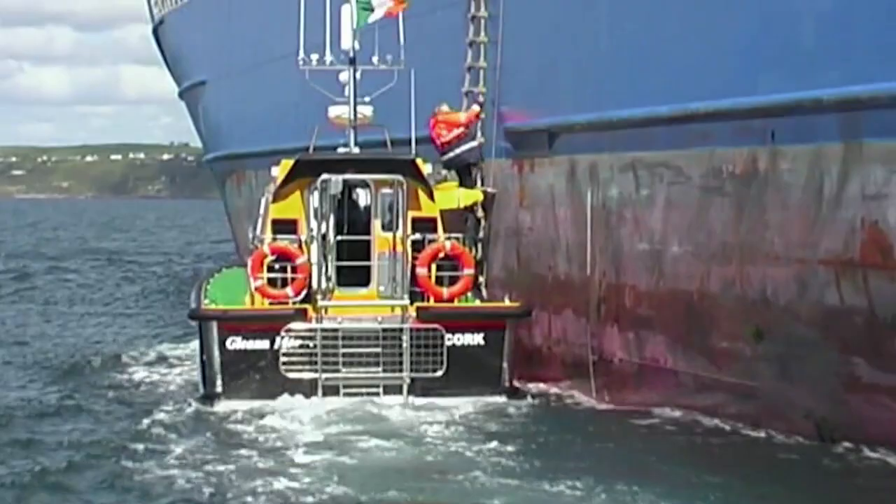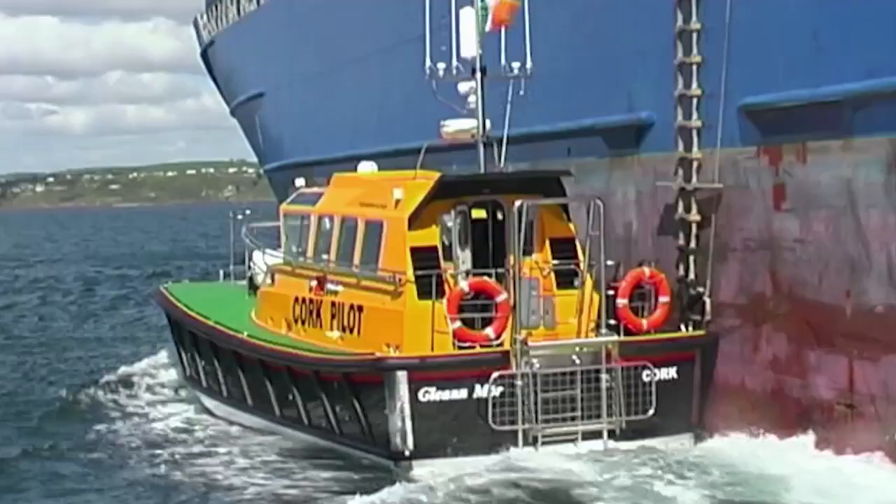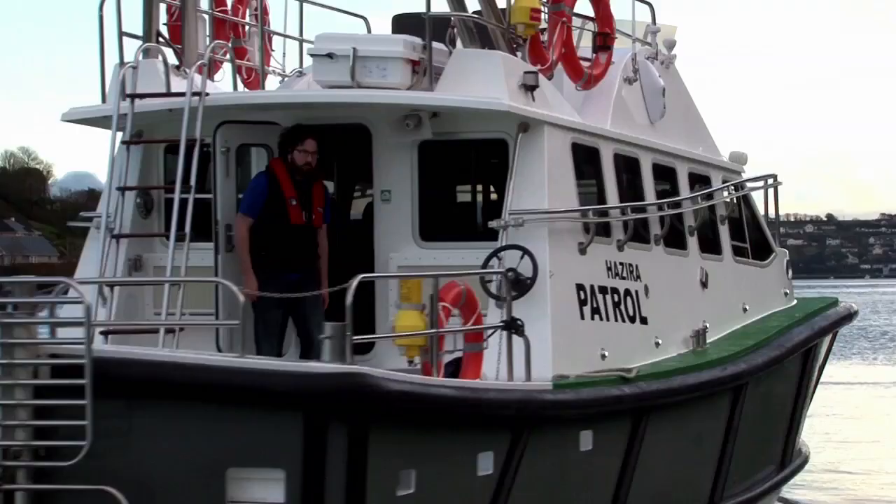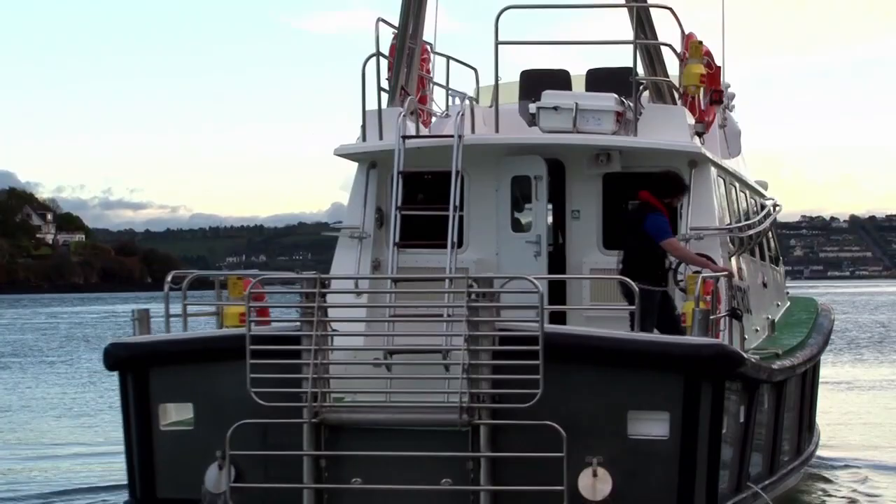With the success of his Cork pilot boats, Frank now sells his interceptors all over the world. This boat is headed for the Port of Adani in India. It's always a bit sad to see them go — the team spends a year working on them and will never see them again once they leave.